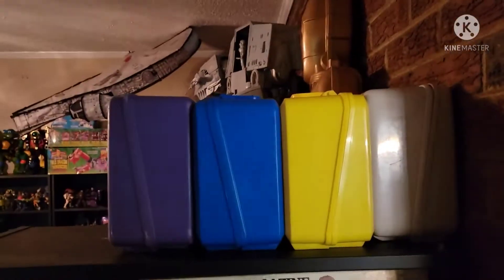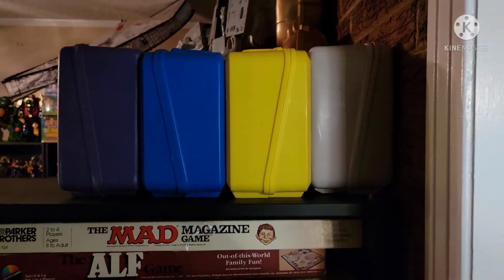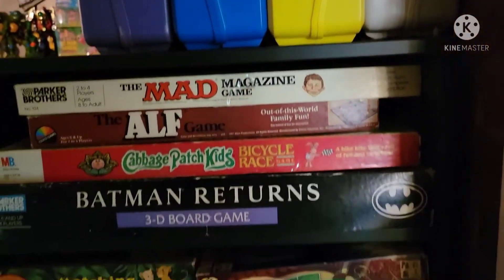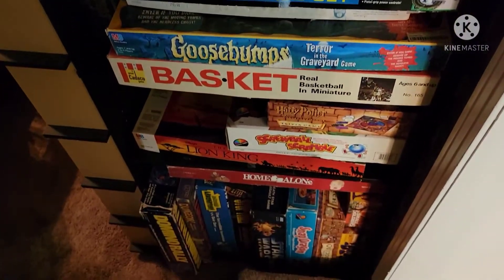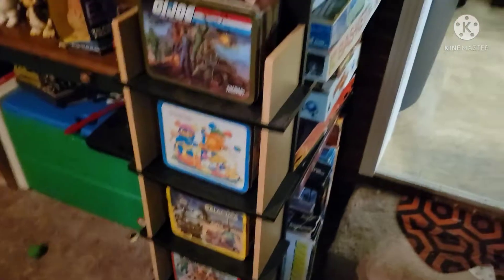Over here up top we've got a few of the Aladdin plastic lunchboxes. Scroll down and you see I've got board games. Pan around here and I've got some of the metal lunchboxes lining these shelves.